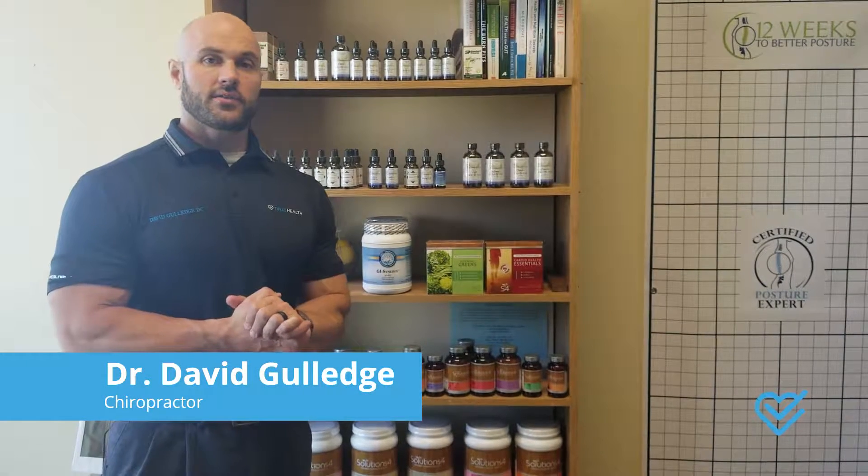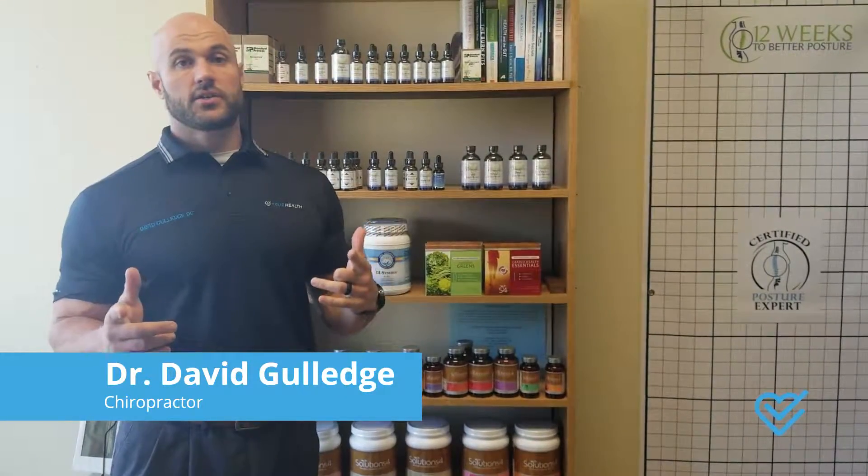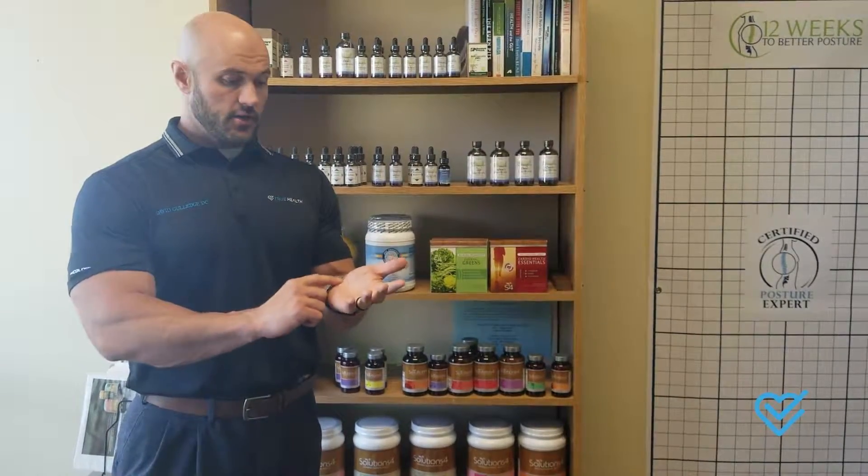Hey guys, Dr. David Gulledge from True Health. Today I wanted to talk about some nutritional things that you guys can do if you're suffering from carpal tunnel. We've been doing some videos on upper extremity issues, and carpal tunnel is one of the most common — it's nerve pain in the wrist.